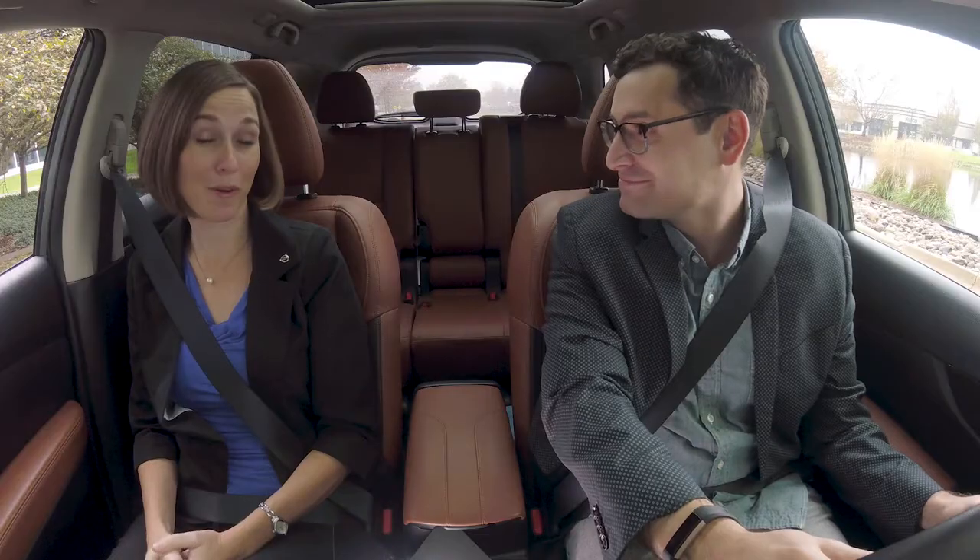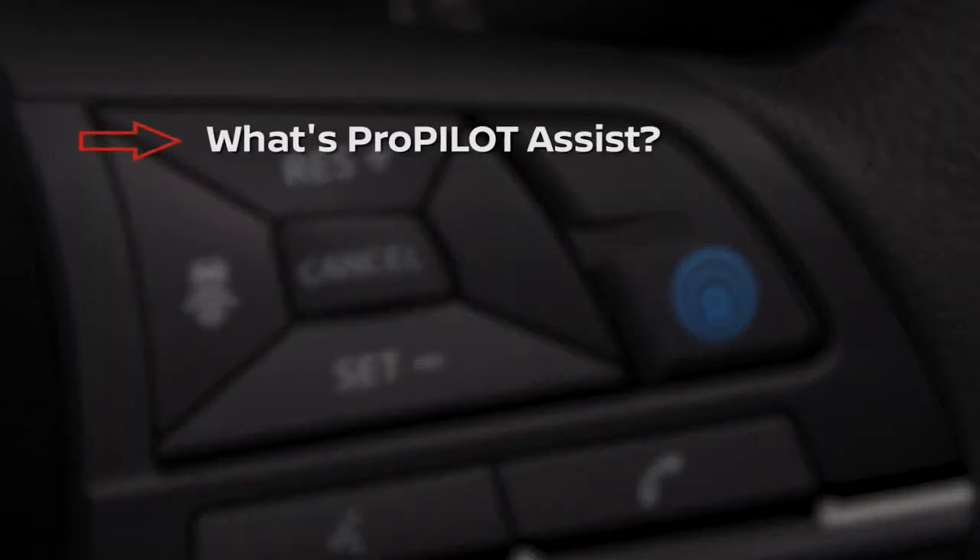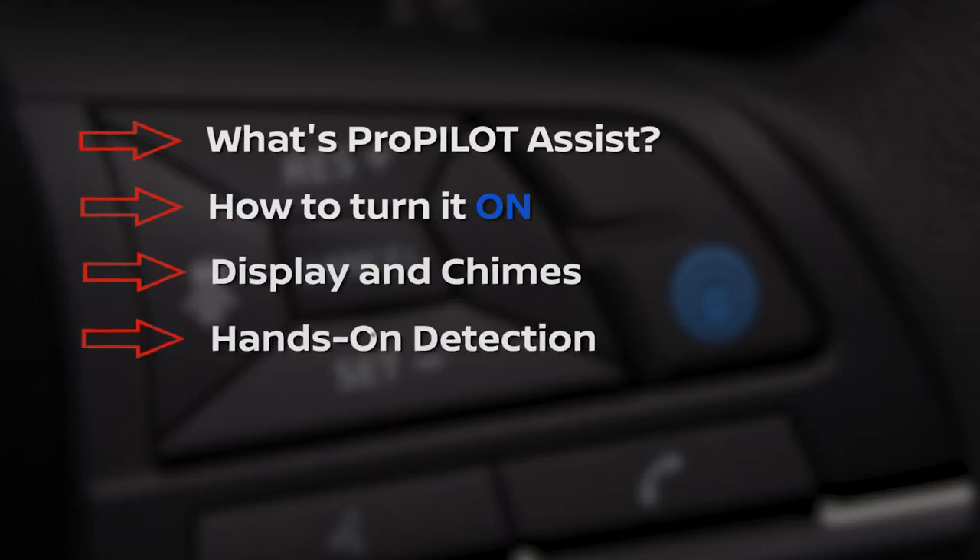I'm Brittany. Before we go out on the road, there's five things you need to know about ProPilot Assist: what is ProPilot Assist, how to activate it, understanding the display, the hands-on detection, and some examples of system limitations.